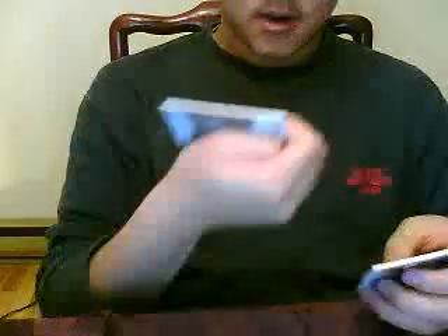I got an art of Frozen Artifacts patch, number 35 of 99, of Daniel Breer of the Philadelphia Flyers. That's a nice three-color patch — black, orange, and white. So cool!